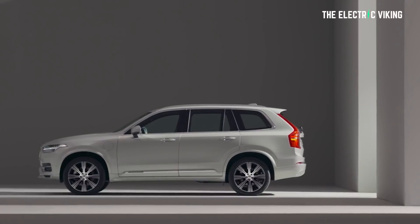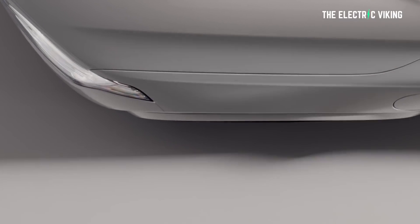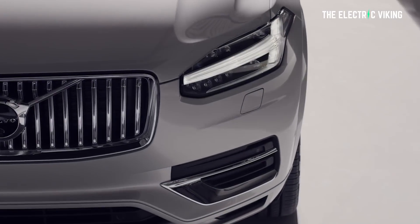It won't be long until the Polestar 2 is joined by the Polestar 3 — a crossover due to launch next year. While it will be the first production vehicle to use Polestar's new design language, the Polestar 3 will share its bones with the upcoming Volvo XC90 replacement. The new Volvo XC90 will be a family-focused vehicle with three rows of seating, while the Polestar 3 will be sporty and have seating just for five.